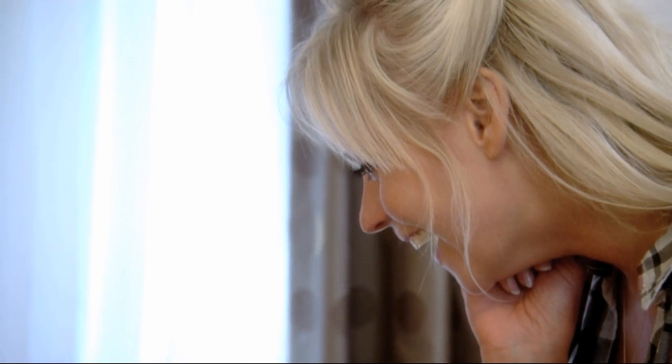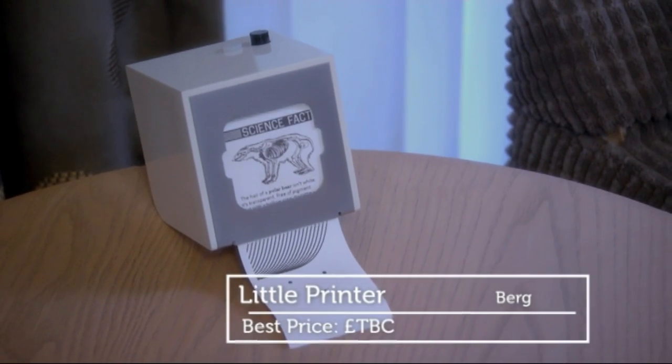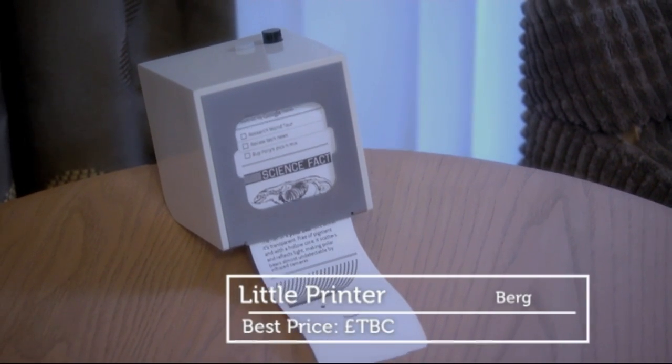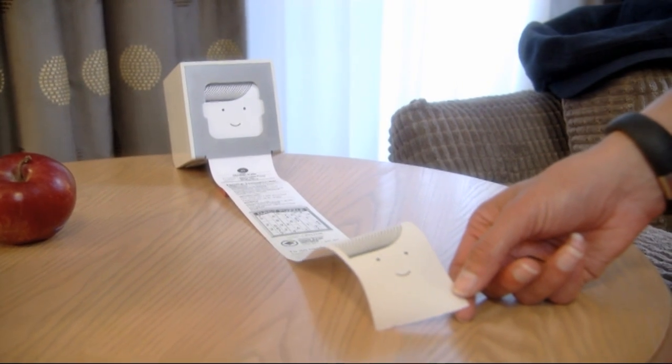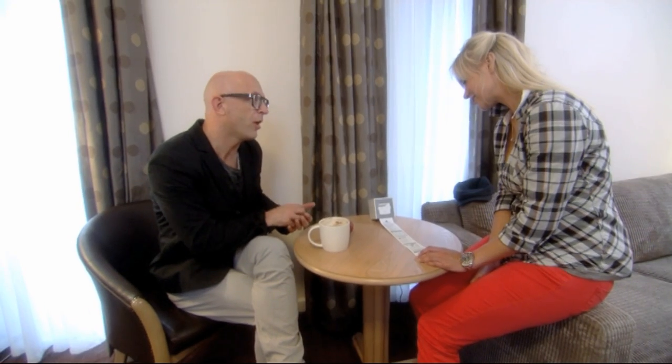Isn't it fantastic? So the concept is, rather than having all your data just floating around or appearing on a shiny screen, the guys behind Little Printer want to make it tangible, physical. So it prints it out either at a certain time, like 8:50 in the morning, or you can send it from your smartphone. You organise it all through a smartphone or a computer.